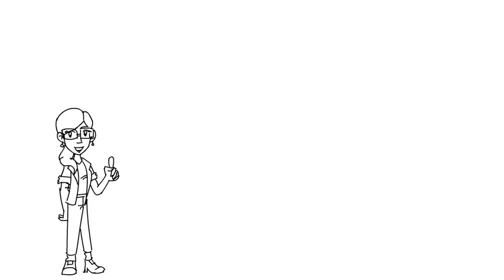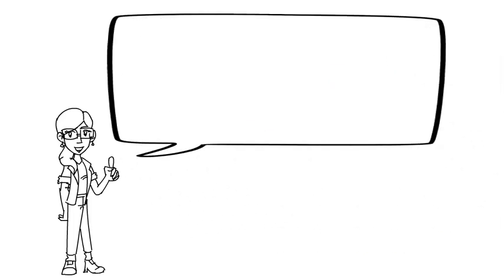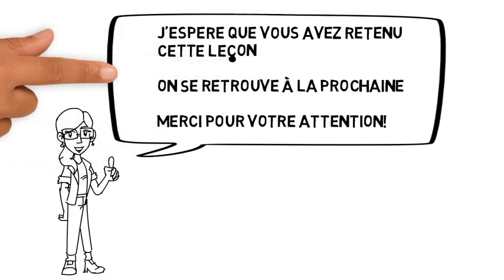La leçon est bien finie. J'espère que vous avez retenu cette leçon. On se retrouve à la prochaine. Merci pour votre attention. Au revoir.